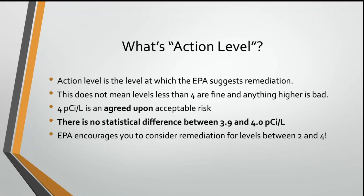So a couple of takeaways here that are key to this presentation: if you remember nothing else from me blathering on about the science of radon — 4 is just an agreed-upon number, it's not magic. And what we would consider really high radon levels here are pretty uncommon. So an 8, a 12, a 20 — really not all that high, even though it's multiple times what that action level is.